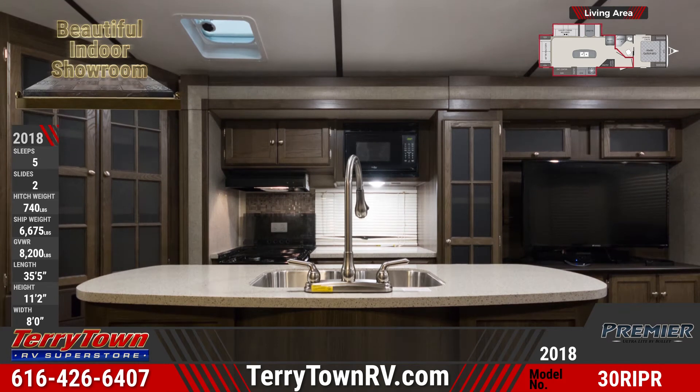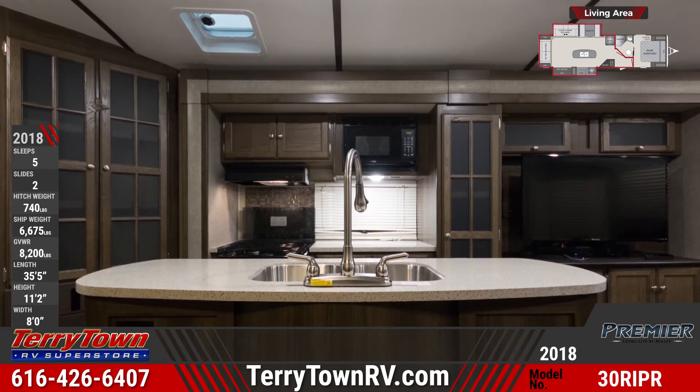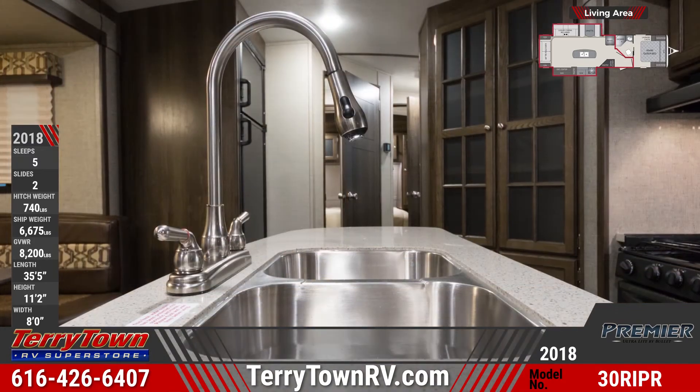The center island kitchen has a pantry with beautiful glass inlay doors, a stainless steel sink with a retractable faucet, an eight-cubic-foot refrigerator, and more.